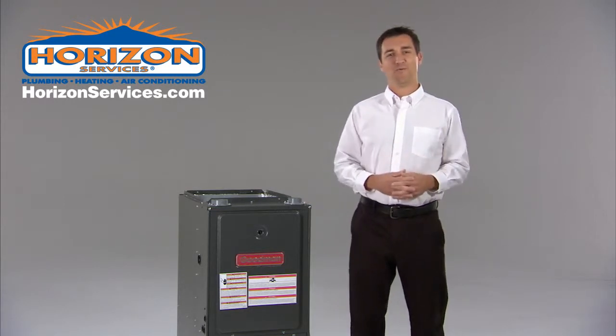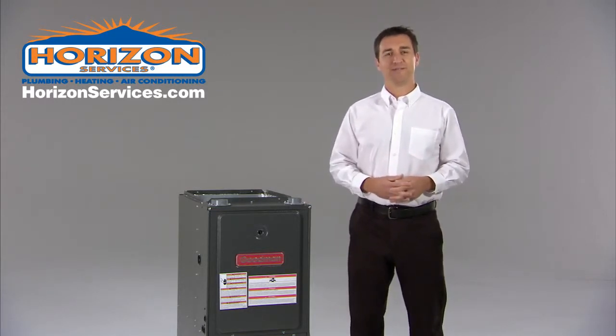Your furnace works hard all winter to keep you warm. Be comfortable and be safe. Have your furnace professionally checked.